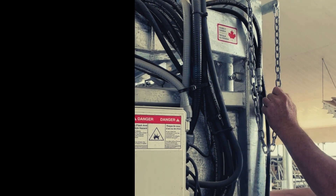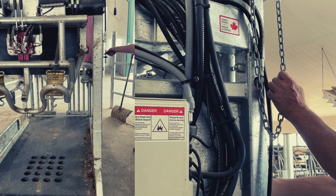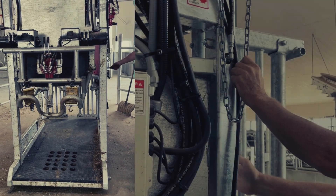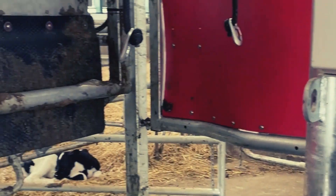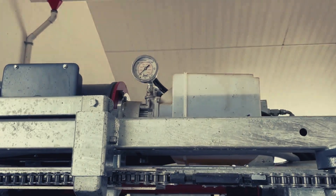As demonstrated earlier as well, the sturdy hydraulic system makes the chute easy to operate. The front gate of the chute has a very simple but strong lock system to release the cow. The cow will open the front door with its shoulder once the lock system is released.